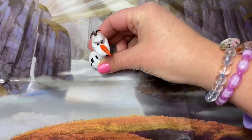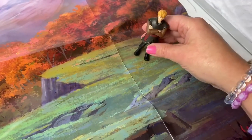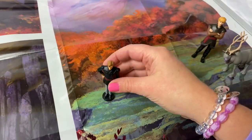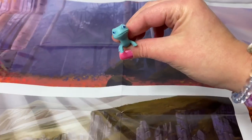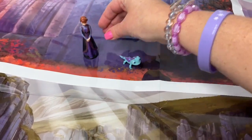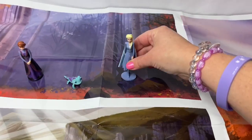Here is Olaf and Princess Anna. Here is Kristoff. And Sven. Here is King Agnarr with Lieutenant Matias. Here is Bruni the Fire Salamander — he lives in the Enchanted Forest. Here is Queen Iduna. The Water Nokk belongs in the water. And here is Queen Elsa in the Enchanted Forest.